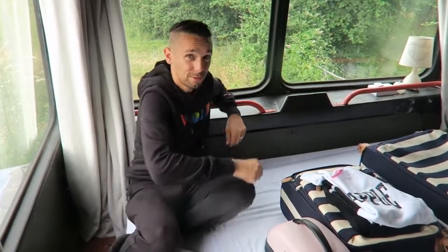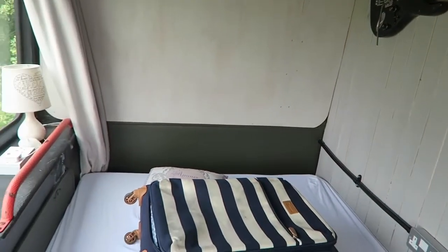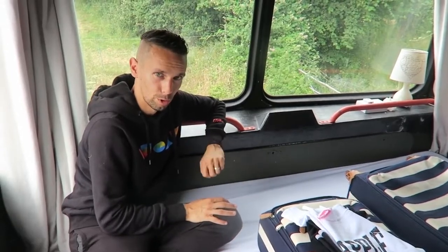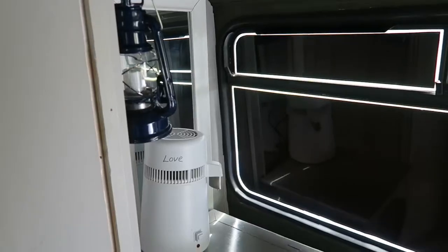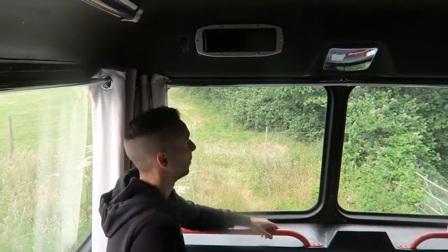This front bedroom has the least amount of space with a double bed just about squeezed in, but I would say it probably has the best view of all the rooms on this bus. You can look out to the fields, and waking up to see that is a great start to the day. The bus stopping sign is up here as well, just in case you're not aware that the bus is stopping.